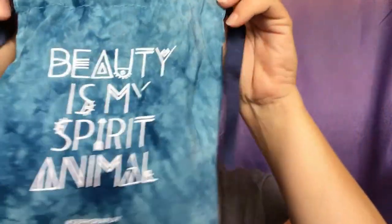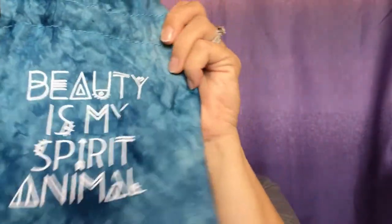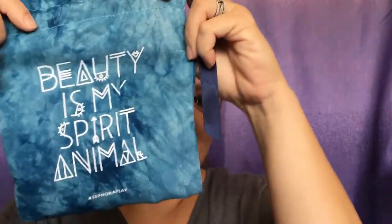The bag is just so freaking cute — 'Beauty is my spirit animal,' it really is. I live for makeup — it makes me happy. This is what I enjoy and what I take time out of my day to do for myself. If you liked this video, please give it a thumbs up, hit the subscribe button below, and follow me on Instagram — link is down below. See you guys in the next video, bye!